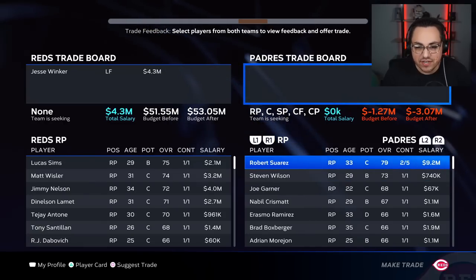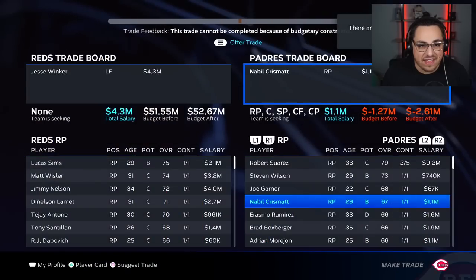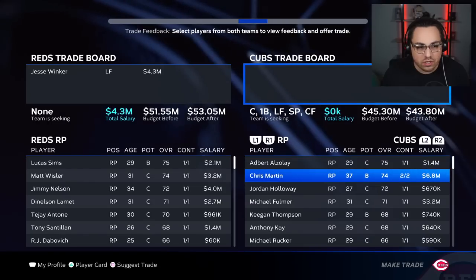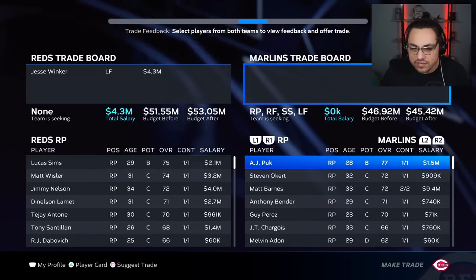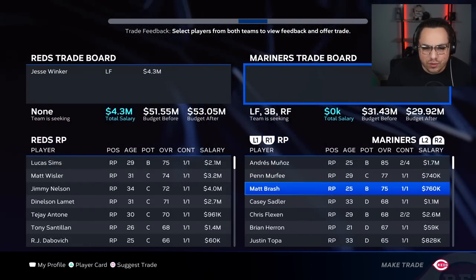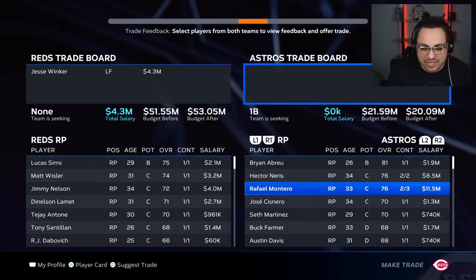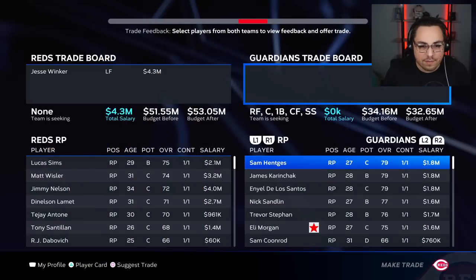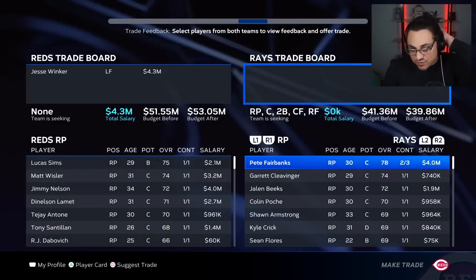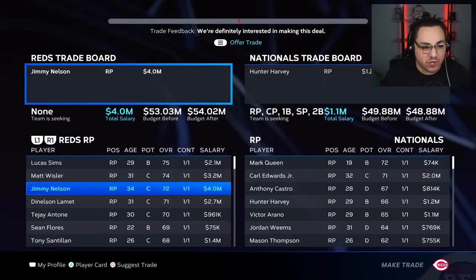Looking for a reliever with budget constraints. How's Cabrera? Not great. Let's go to the Marlins — they've got AJ Puck but nobody else interesting. Barlow, Brash, Munoz — Munoz looks really good, might be the move. Dylan Coleman — pass. What about this Sean Flores guy? He looks good — I'll take him. The Nationals can have Jesse Winker. I'm also going to do Jimmy Nelson for Hunter Harvey. There was somebody else I needed to get rid of. Antone and Sims aren't doing great. Neither is Diaz — he's blowing saves. What is going on with Hunter Green?